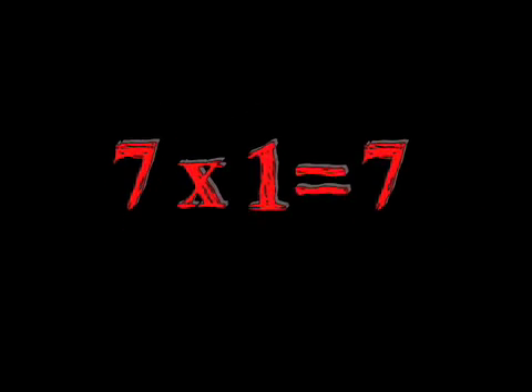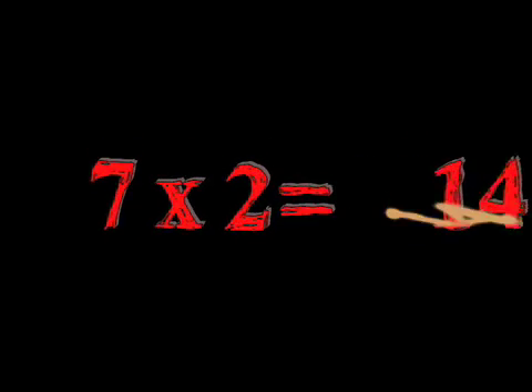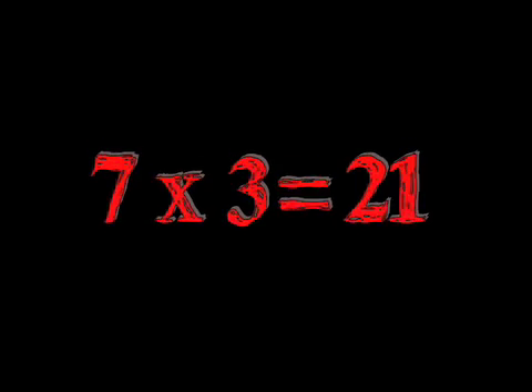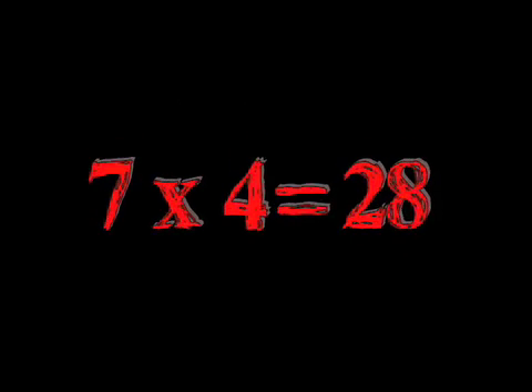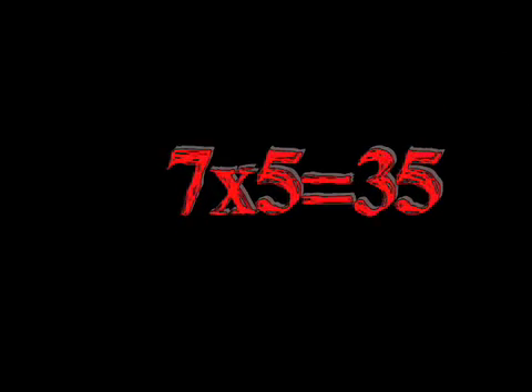7x1 is 7. 7x2 is 14. Seven times three is 21. Seven times four is 28. Seven times five is 35.